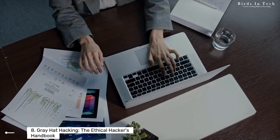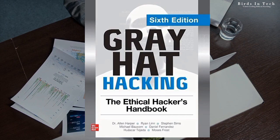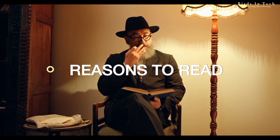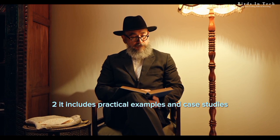Book number eight: Grey Hat Hacking: The Ethical Hackers Handbook by Daniel Regulado, Sean Harris, Alan Harper, Chris Eagle, Jonathan Ness, and Branko Spazorjevic. This book is a comprehensive guide to ethical hacking, covering topics such as reconnaissance, scanning and enumeration, exploitation, post-exploitation, and more. Two reasons to read this book: one, it provides a comprehensive overview of ethical hacking techniques and methodologies, making it an ideal resource for beginners and professionals alike. Two, it includes practical examples and case studies that demonstrate how the techniques learned in the book can be applied in real-world scenarios, making it an excellent resource for hands-on learning.